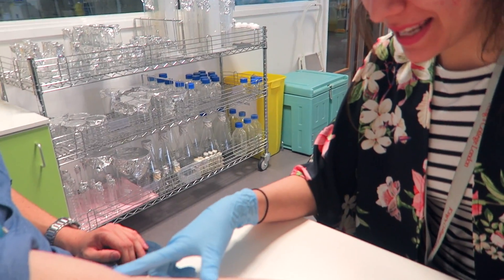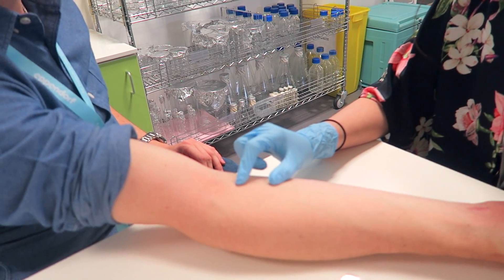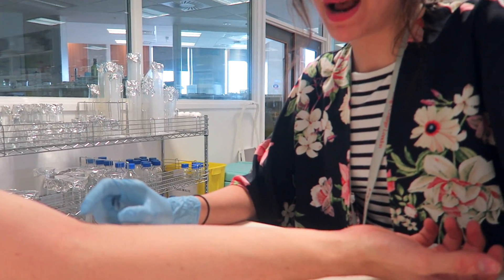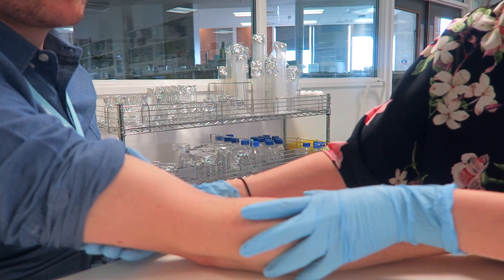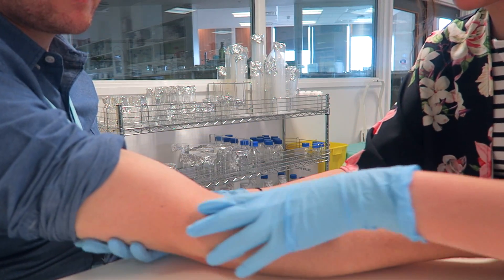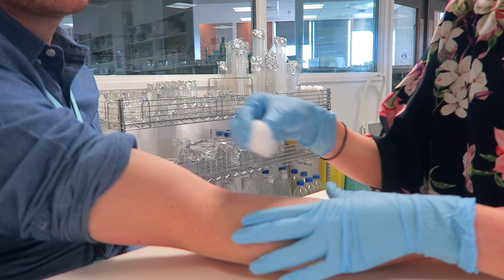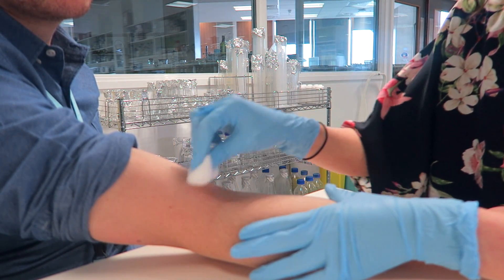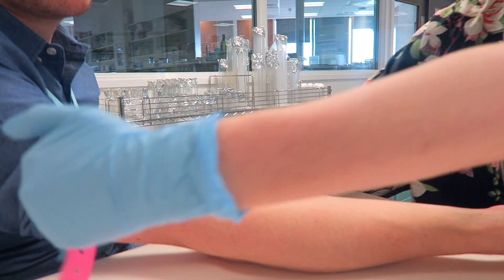This vein here is called the median cubital, and that's the one I'm going to take blood from — it's the most commonly used vein, though it does depend on the person. With Jack it's very clear. First I'm just going to give it a quick rub with ethanol to clean the surrounding area, and then I'll put the tourniquet on.